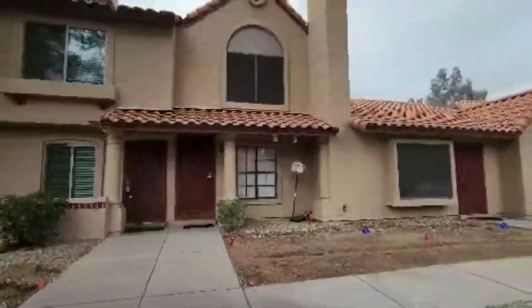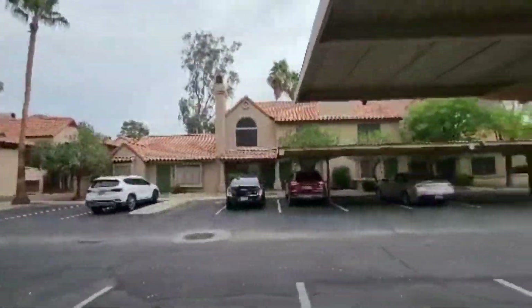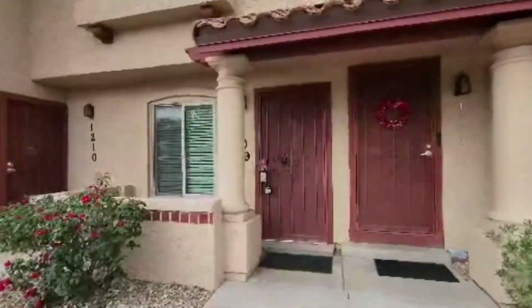Today I am giving you a tour of 4901 East Kelton Lane, Unit 1209 in Scottsdale, Arizona. By the end of this video, I hope you'll know whether this is a place you'd want to call home.